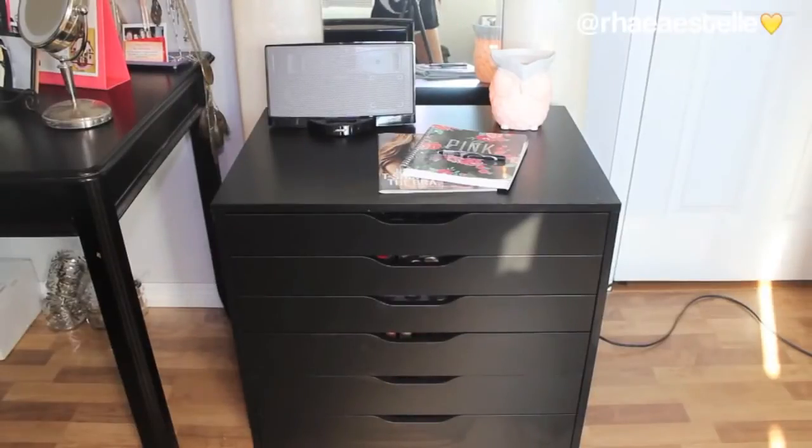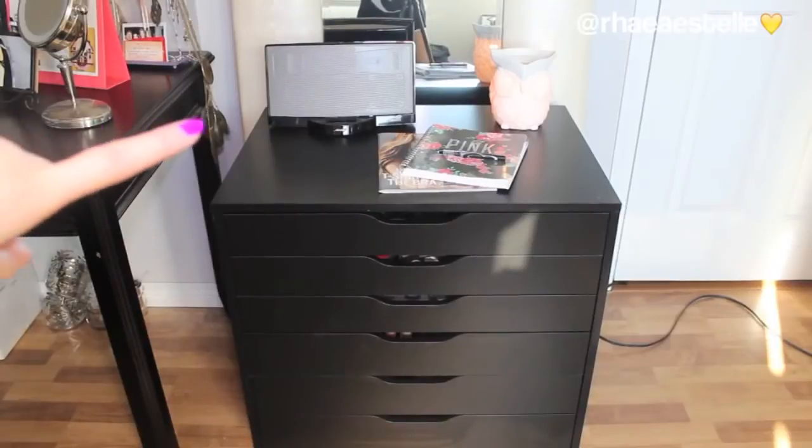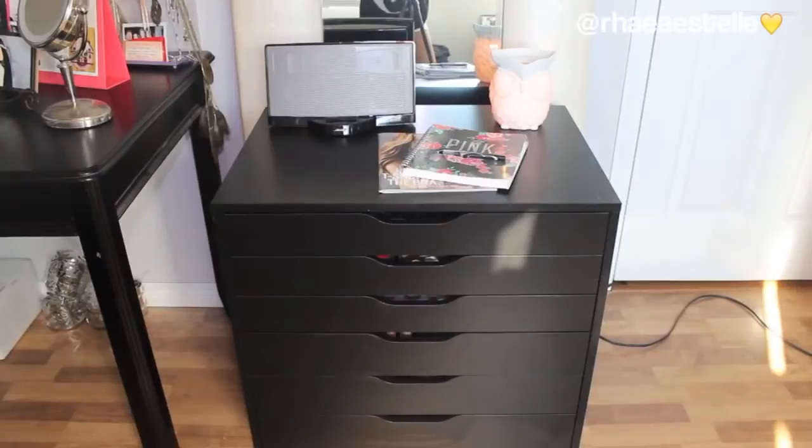The unit is on wheels, which is really handy because there is a mirror behind it — a full length mirror. So when I want to take an outfit picture I just wheel the unit away, use the mirror, and wheel it back. I also keep my Bose music player to the left and my Scentsy Owl sitting there perfectly. Right now on top I just have my planner, a pen, and a catalog or something.